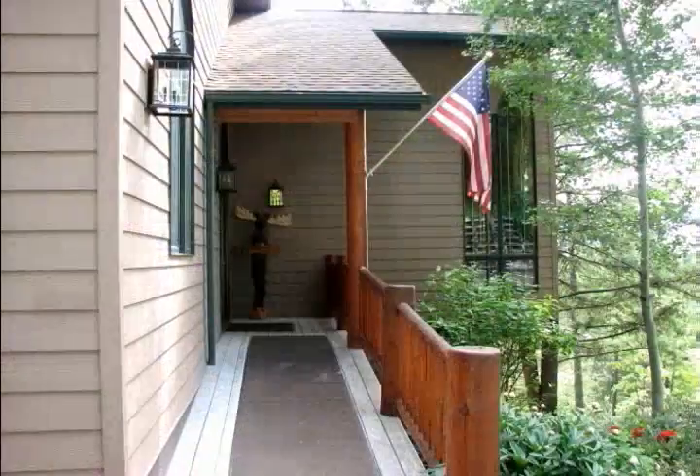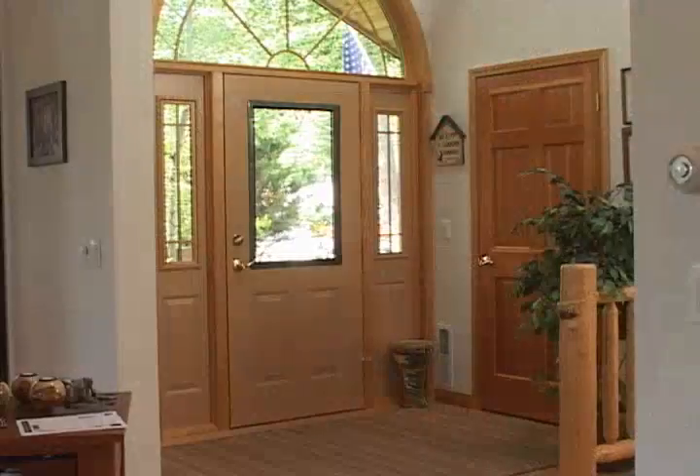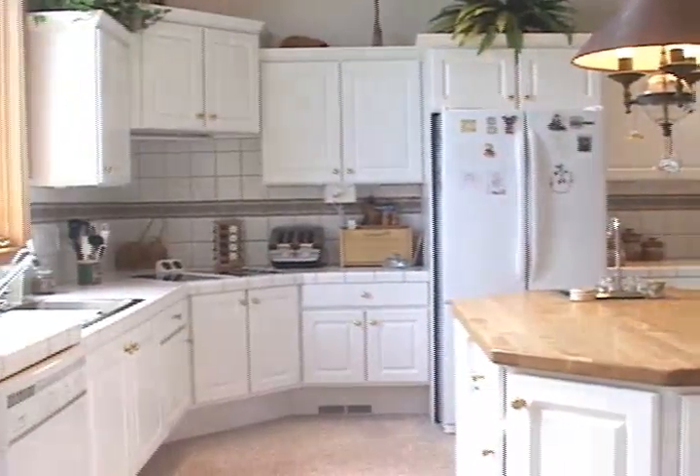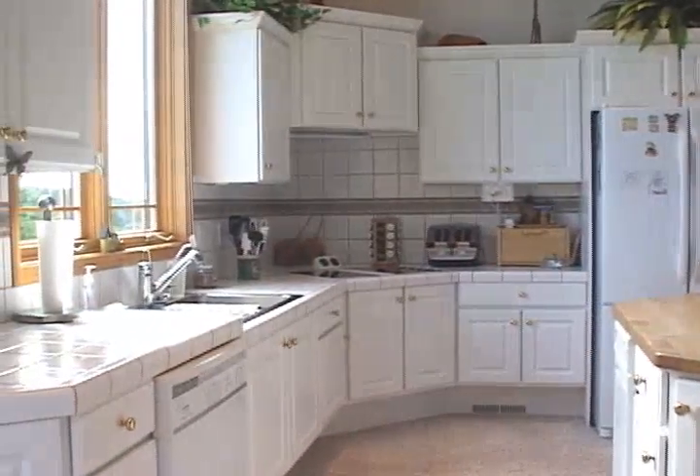When entering the home you experience comfort and abundant natural light. Cooking in the gourmet kitchen is a delight with the island, tile counters, double ovens and more.